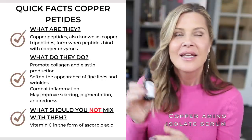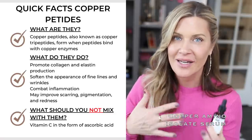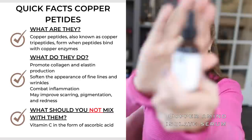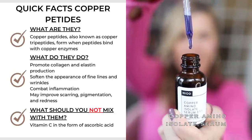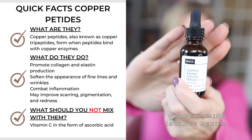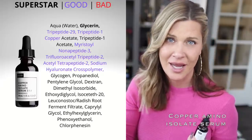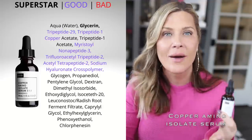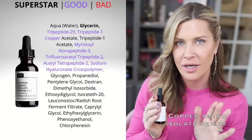Next is the Copper Amino Isolate Serum from NIOD — now all in one bottle, no mixing required. This is probably the best copper peptide serum on the market in my opinion, but it is expensive. If the price is a concern, the Buffet + Copper Peptides is a great, much less expensive option. This is a dedicated, watery copper peptide serum and has been my favorite for years. Dr. Pickart's VIP serum is another excellent option at about 3% but has fragrance; this one does not. A great time to buy it on sale.